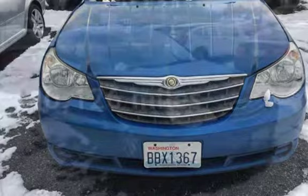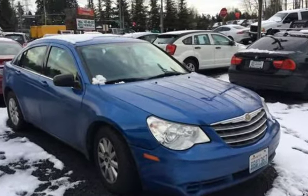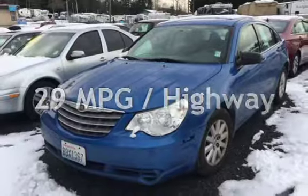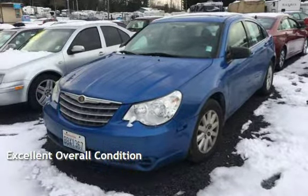This Chrysler has less than 141,000 miles on the odometer. Estimated fuel economy for this vehicle is 21 miles per gallon in the city and 29 miles per gallon on the highway. This vehicle is in excellent overall condition.